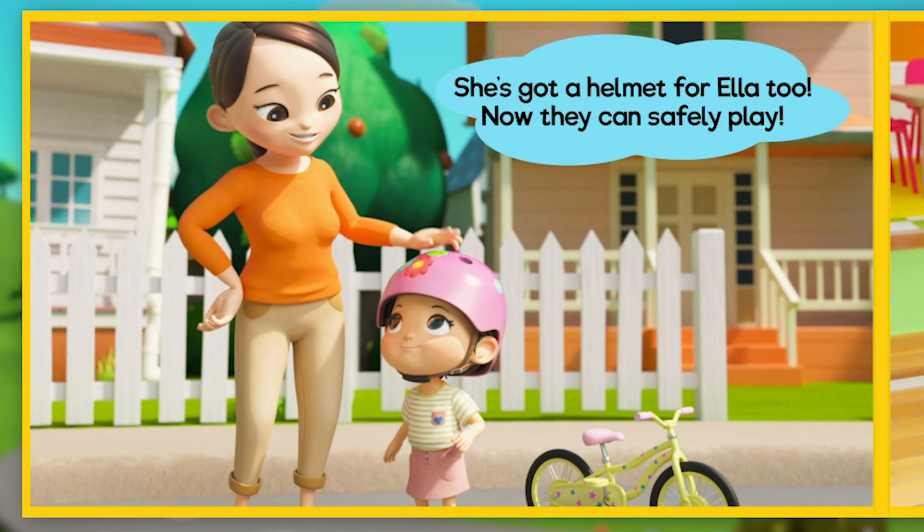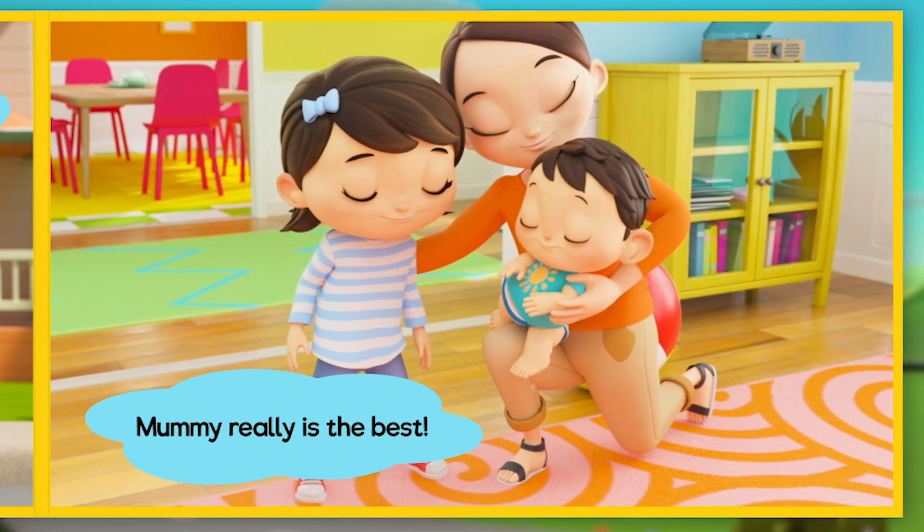She's got a helmet for Ella too. Now they can safely play. Mummy really is the best!